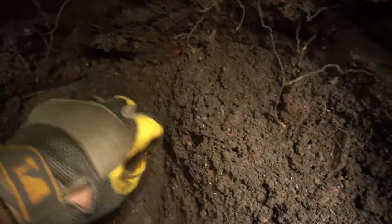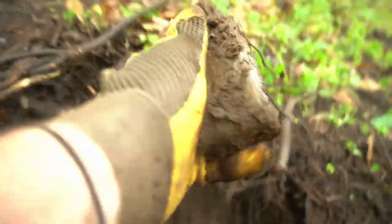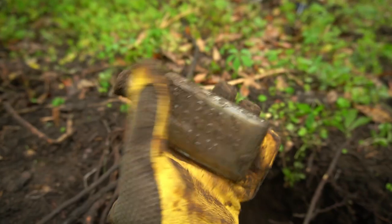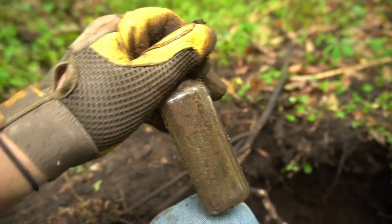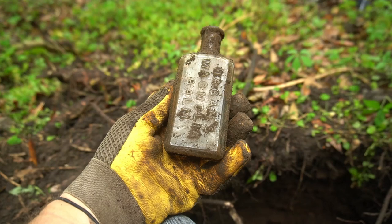I see another bottle — wait, it's actually shaped a little different. Is that words? It's something embossed — actually something embossed. It's complete! Hagen's Magnolia Balm! That's awesome. Dan, you got one of these recently too, right? Hagen's Magnolia Balm — that is so cool. What was that — some sort of cream for your face? Sunburn ointment. Well, that turned out to be a very nice bottle. I thought it was gonna be one of those common medicines but that is cool.